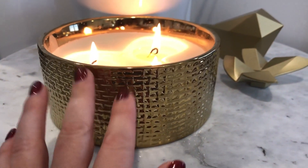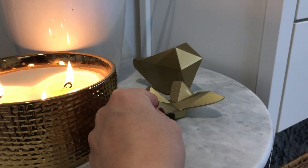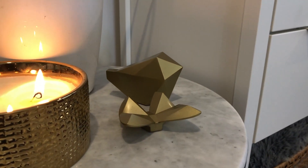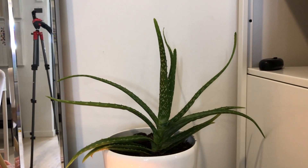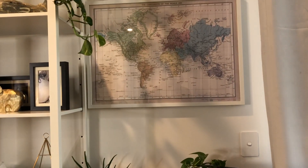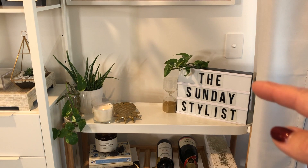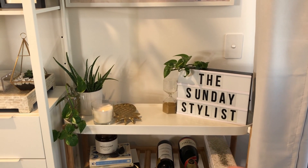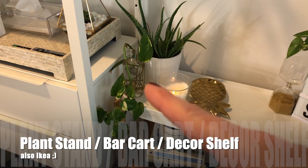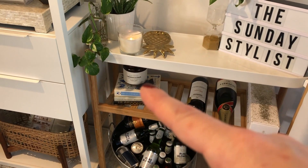This three-burner candle with the hammered gold is also from Kmart — I think that was about $12. These are from Ikea, just some little decor pieces. Then just another little aloe vera plant. The world map and the frame are both from Ikea — I've had those for a while now so I'm not actually sure if the world map print is still current. The Sunday Stylist light box is from Kmart, the little hourglass is from Ikea, the gold pineapple tray is either from Kmart or Target, the candle is from Ikea. The pot is from Ikea and that is just an empty glass jar with a propagated Devil's Ivy — it's called Pothos — and some little books for decoration, and another Kmart candle.